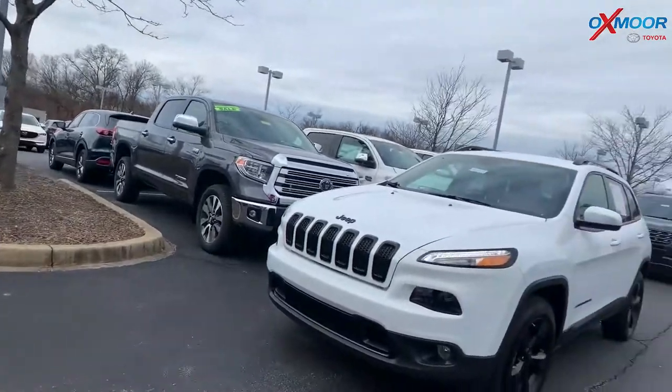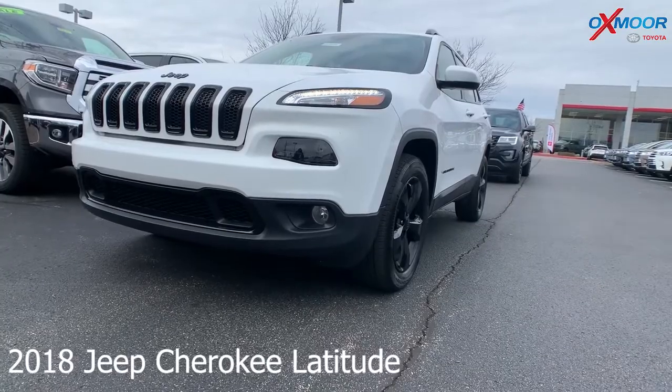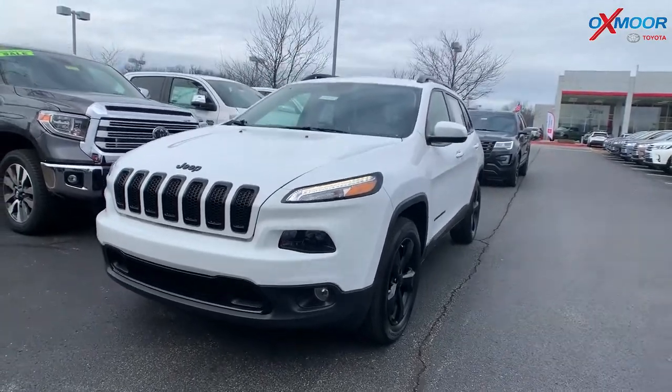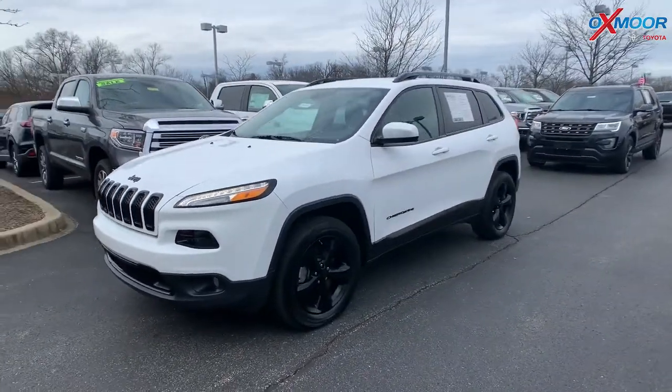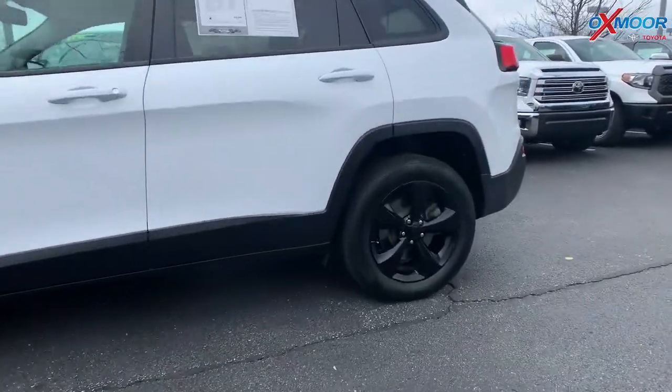Moving on to our second vehicle — this is a 2018 Jeep Cherokee Latitude. The exterior color is a bright white clear coat. This vehicle has 18-inch alloy wheels and is a 9-speed automatic.